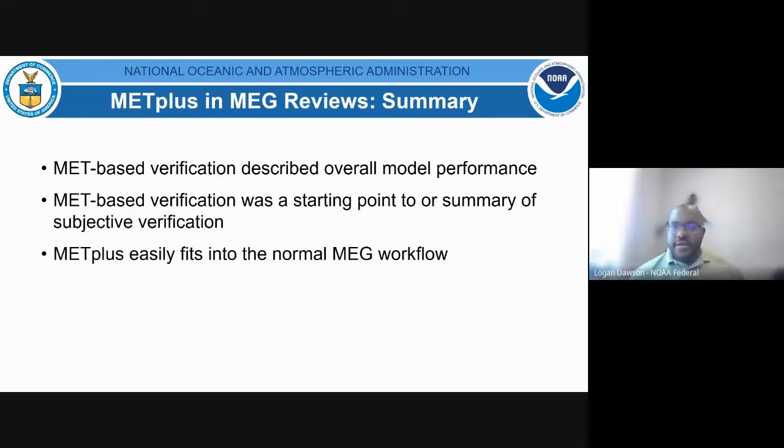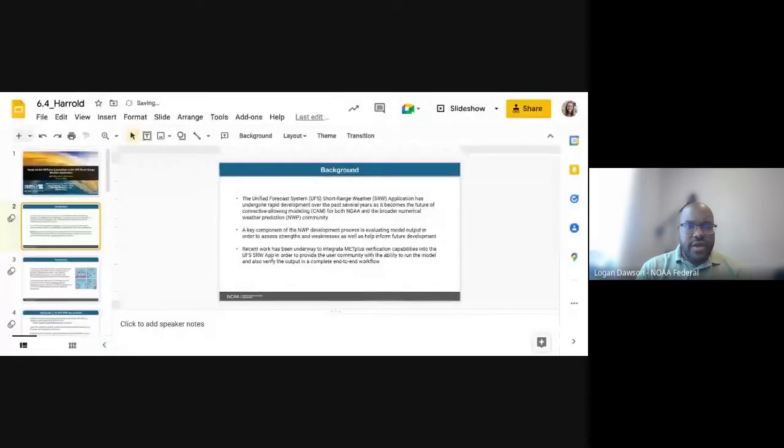Alicia Bentley also dropped the MEG home page into the chat where you can find more information on our work and further examples like Marcel's presentations. We'll move on in the interest of time. Next we have Michelle Harold from NCAR, who is going to be discussing newly added METplus capabilities within the UFS Short-Range Weather application. Take it away, Michelle.